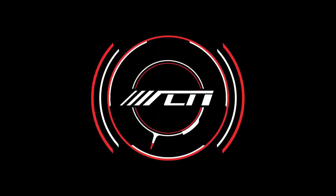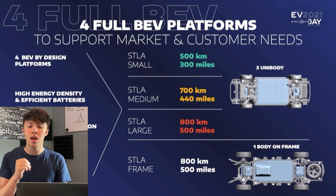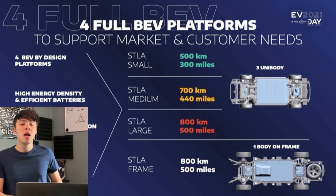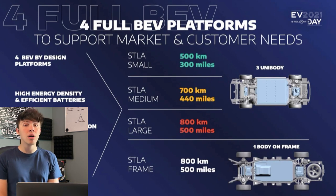Before we dive into each of these individual brands, I'll give an overview of what's going on at Stellantis. They are working on four full battery electric platforms called the Stella Small, Stella Medium, Stella Large, and Stella Frame. The first three — Stella Small, Medium, and Large — are unibody architectures: modular, high efficiency, high energy density platforms. Stella Small is estimated to get around 300 miles of range, Stella Medium will get 440 miles, and Stella Large will get up to 500 miles.